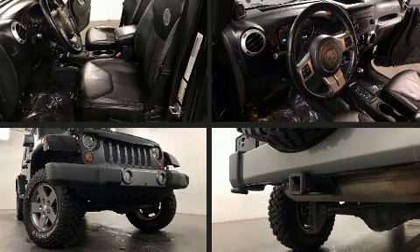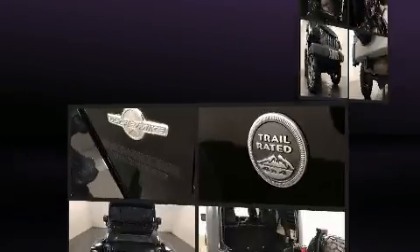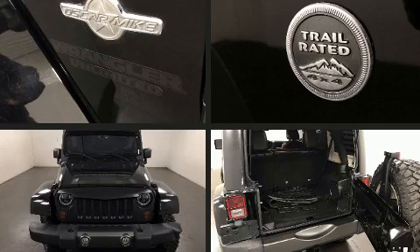The 2013 Jeep Wrangler Unlimited. It features an automatic transmission, four-wheel drive, and a refined six-cylinder engine.